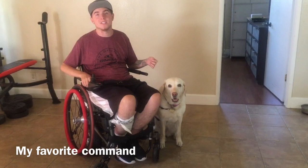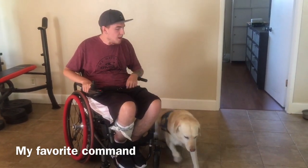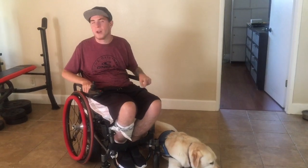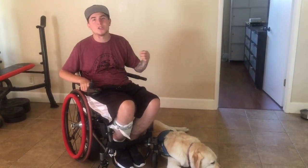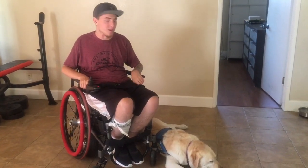My favorite command is when I tell her the word 'speak' — she will bark. Sometimes when I come in late at night and the doors are closed, I'll have her speak in my backyard so it gets the attention of someone in the house and they can open the door for me.